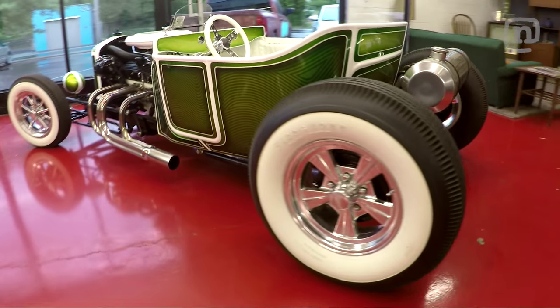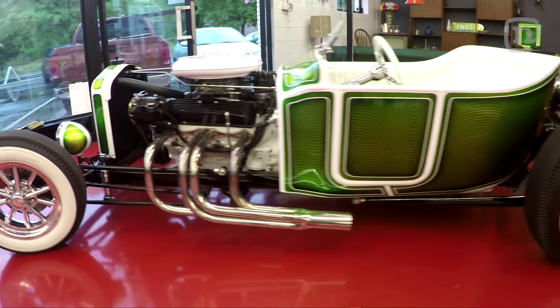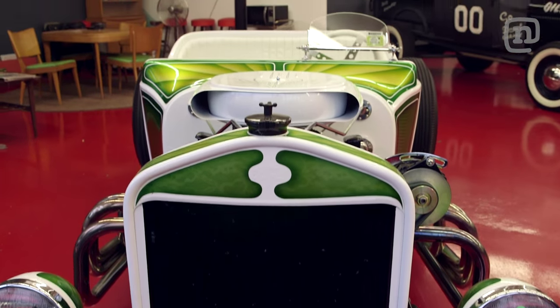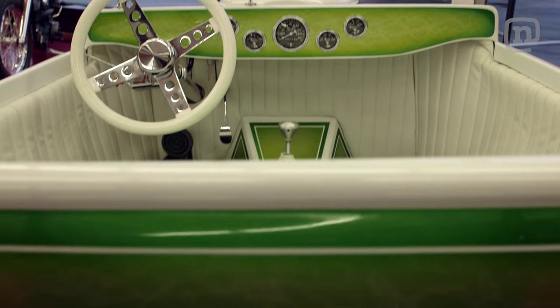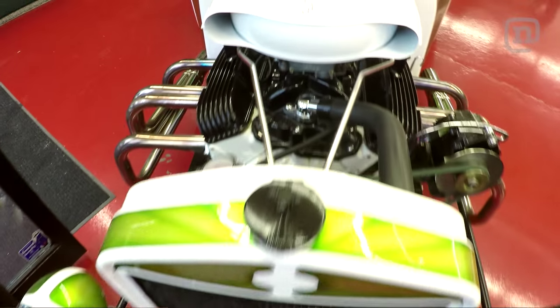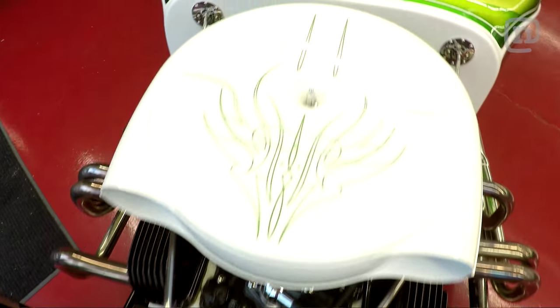Absolutely, well pretty much we try to build era-specific cars. Like if it's a late 40s style hot rod it's got to look a certain way, or if it's a 60s style hot rod that's also got to look a certain way. So pretty much just like a 60s style show car — white tuck and roll interior, white motor, done the way it would have been done in the mid to late 60s.